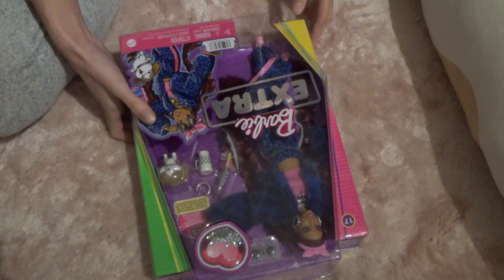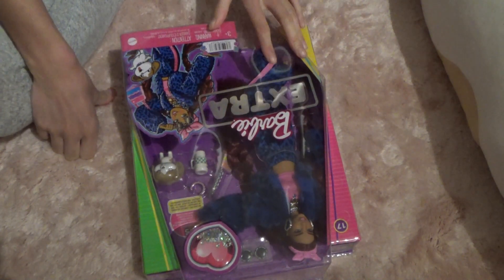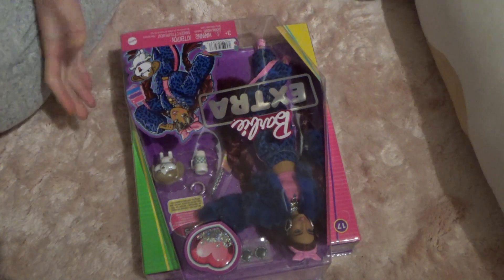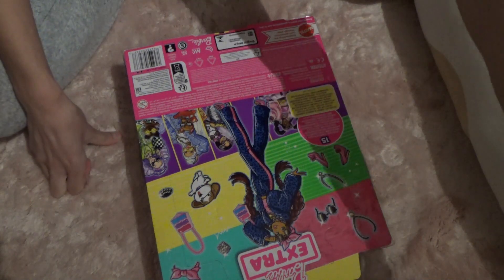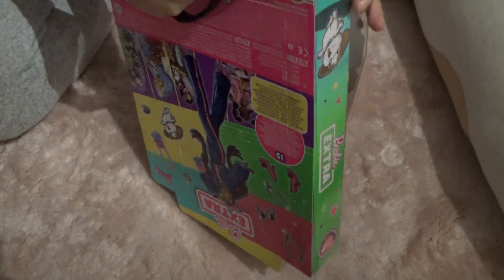I already have a couple of dolls in animal prints that I love, and one in red — which I also don't like — but even though that doll is in red, it's one of my favorite Barbie dolls. So when it's Barbie, anything works! I should stop saying I don't like animal print or certain colors, because I'm going to like them anyway. But yeah, let's start opening her!